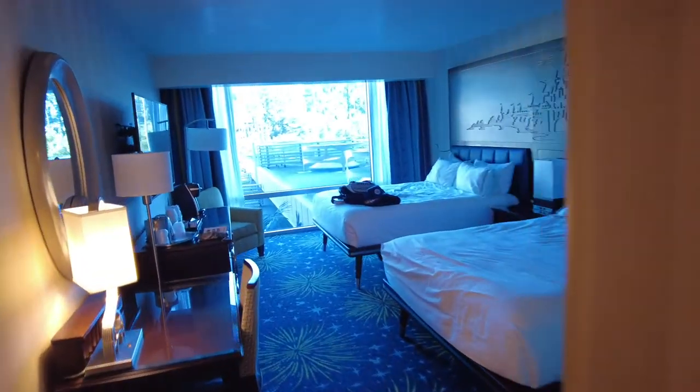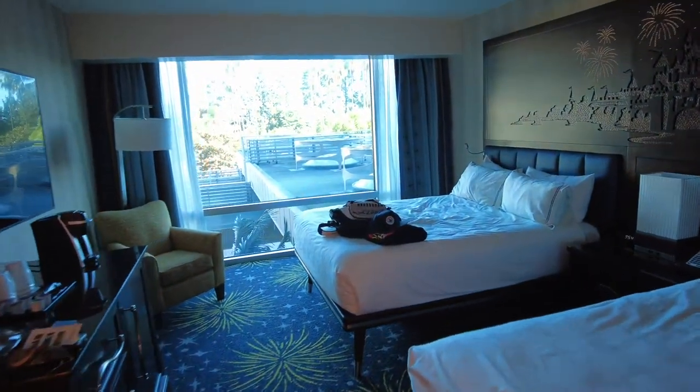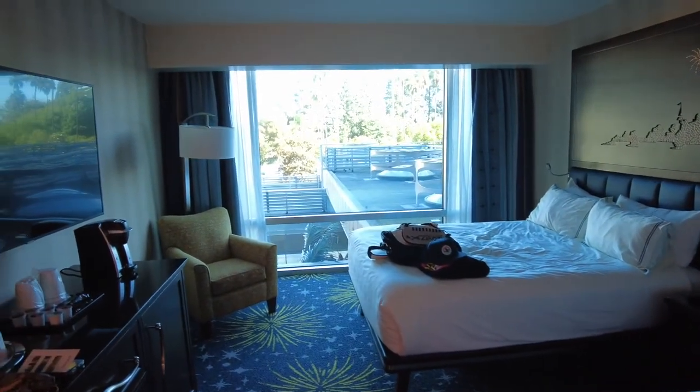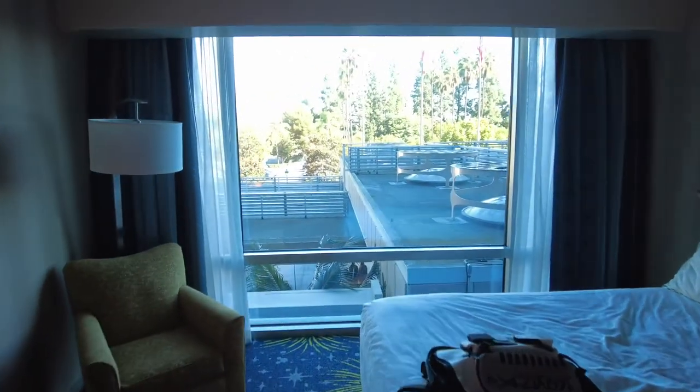So this is a great room if you want to be close to the parks. It's literally minutes away — you just walk out and you're there. That's our room. We did really enjoy our stay. It went quick — we stayed here three days. Hope you enjoyed this video. If you did, hit that like button and hit that bell for notifications so you'll know when we post new videos. Thank you very much. We'll see you next time.